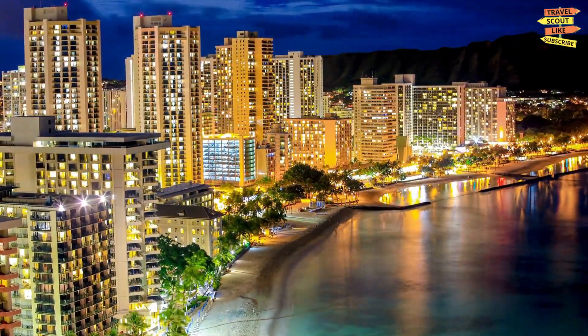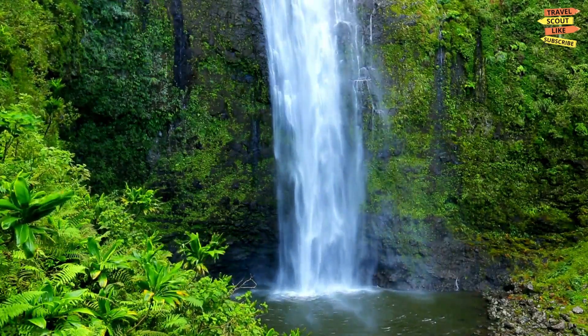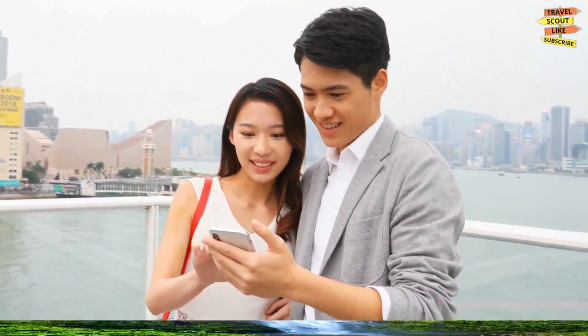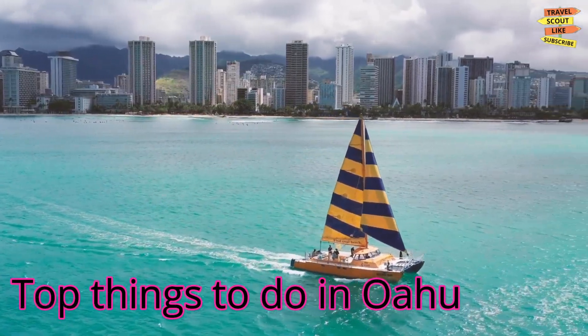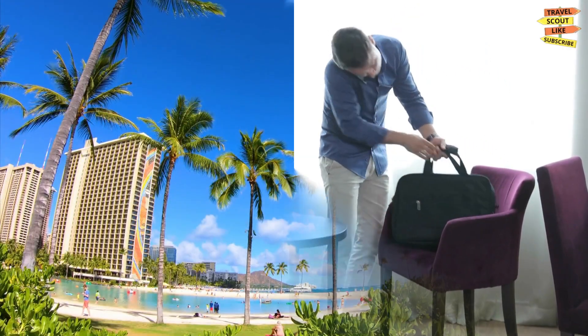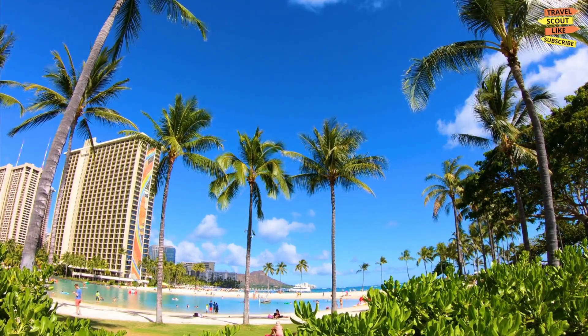Oahu is known for its stunning beaches, lush green landscapes, and rich history. In this video, we'll be showcasing the top things to do in Oahu, so get ready to pack your bags and join us on an unforgettable adventure.